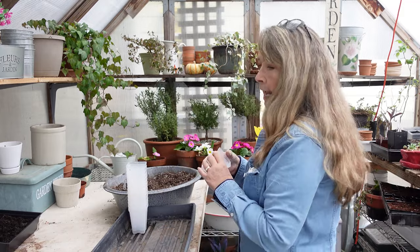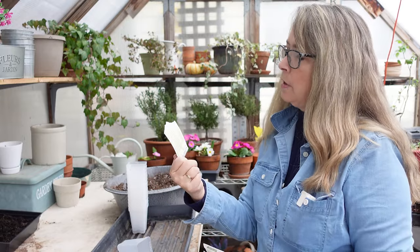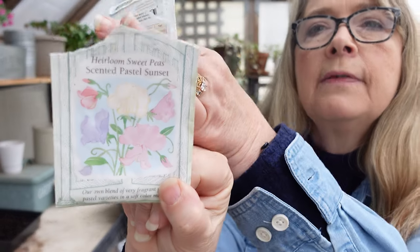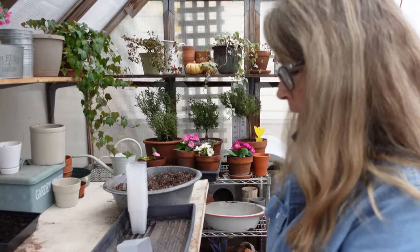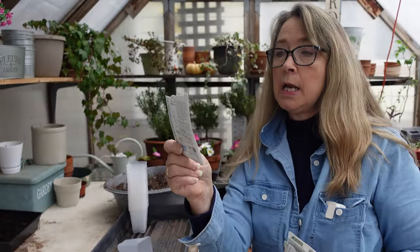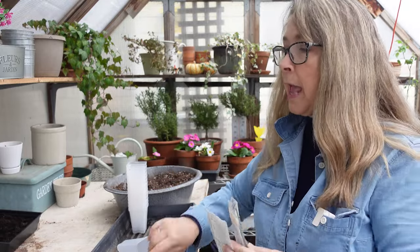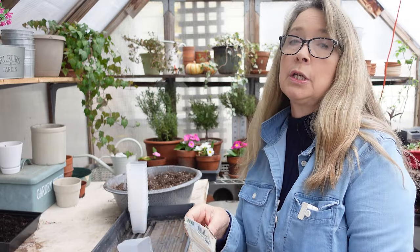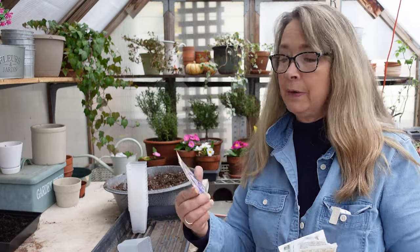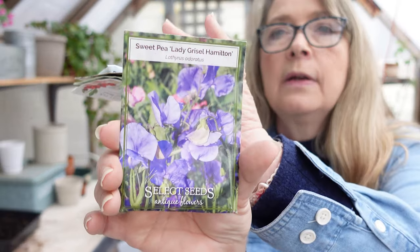These are for the sweet peas and I have several varieties here that I could sow. This one is from Mernay's Garden Seeds — Heirloom Pastel Sweet Peas. High Scent — now if you have never grown this one, it is called High Scent for a reason because it is so sweetly perfumed. Some have a faint scent, but the High Scent is really very fragrant. Sweet Pea Lady Grizzelle Hamilton — you can see how it's very lavender.